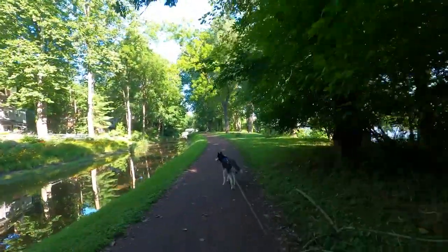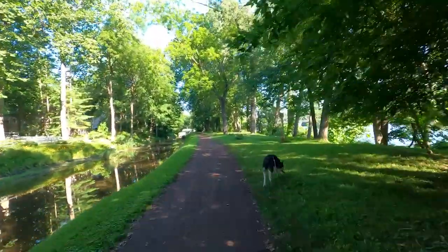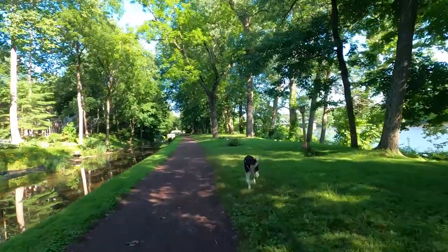At this point we were just south of Center Bridge, so I stopped to give Maverick some water and also some husky zoomie time.